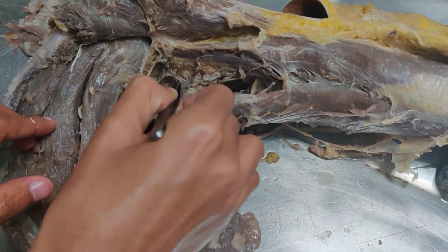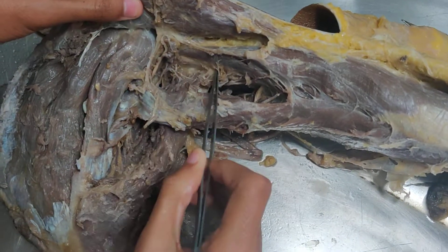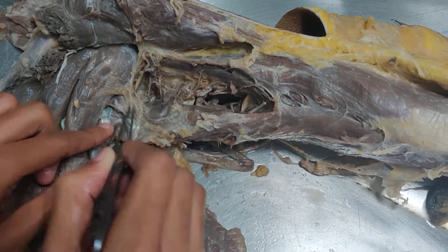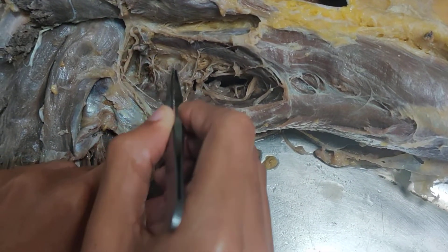This is the quadrangular space. Laterally, it is bounded by the surgical neck of the humerus; medially by the long head of triceps; and inferiorly by the superior border of teres major.